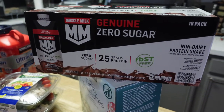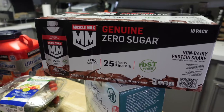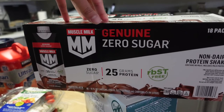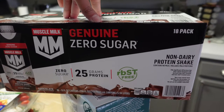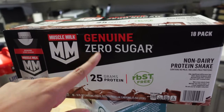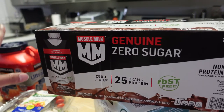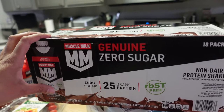I was really looking for the Fair Life protein shakes that I shared in my last video, but I walked around their whole section and they were nowhere to be found. So I picked up these instead — the Muscle Milk Zero Sugar. I've had a different version that was really good, but I don't think I've had this one. The other one was light blue and this is black, so I'm not sure what the difference is, but it's zero sugar, 25 grams of protein, and it's non-dairy — which matters if you're dairy free or have stomach problems.